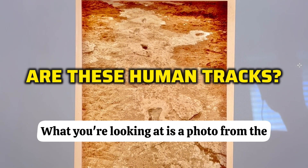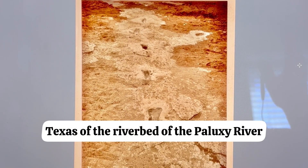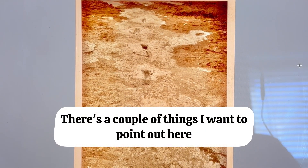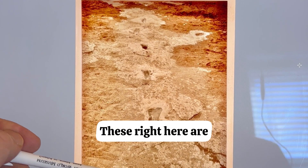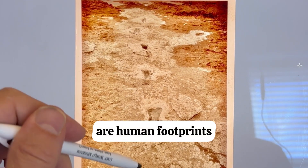What you're looking at is a photo from the 1970s taken in Glen Rose, Texas of the riverbed of the Paluxy River. There's a couple of things I want to point out here. These right here are, according to those who recorded this photo, human footprints.